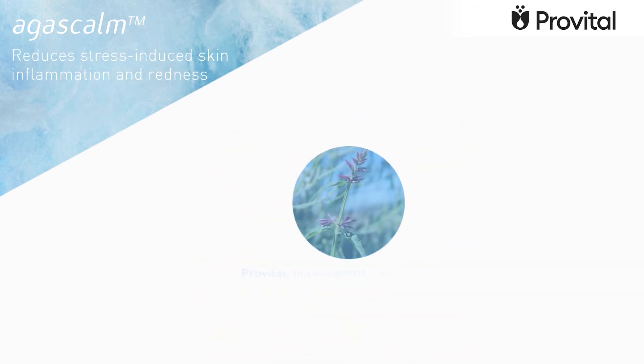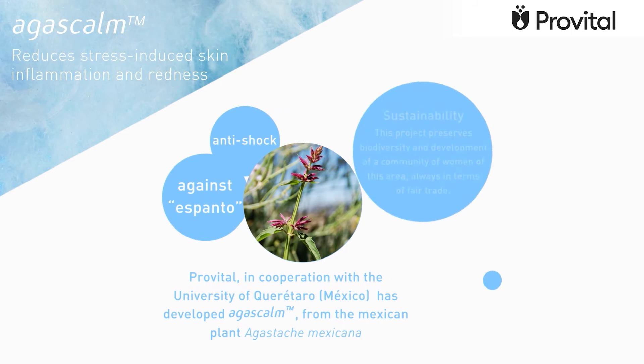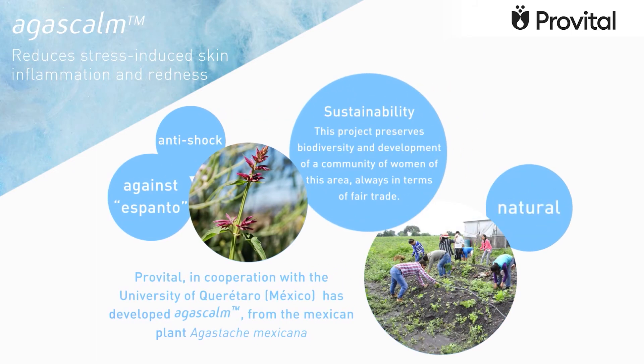Provital Group, in cooperation with the University of Querétaro, Mexico, has developed Agascam from the Mexican plant Agastache Mexicana, used since ancient times to treat frightful and shocking situations. This project preserves biodiversity and supports the development of a community of women in this area, always in terms of fair trade.